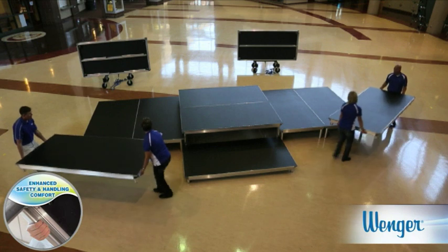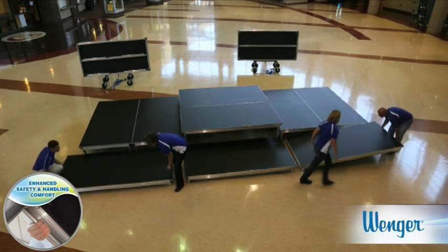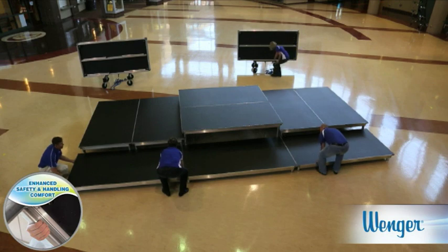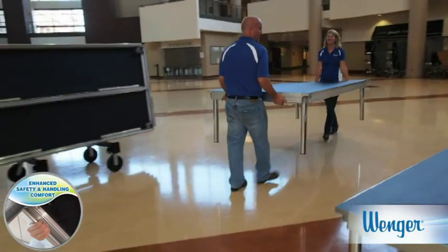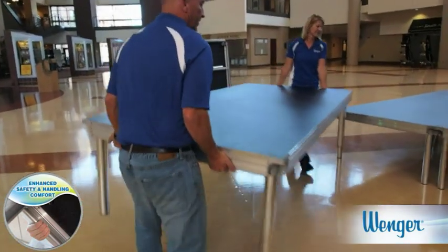We designed Stage Tech knowing that safety is about more than just strength. Consider backs, toes, fingers, muscles, and liabilities. A safe system is one that's easy to handle, and that means lightweight decks with comfortable and secure areas to grip. Stage Tech decks are as much as 15% lighter than other systems.